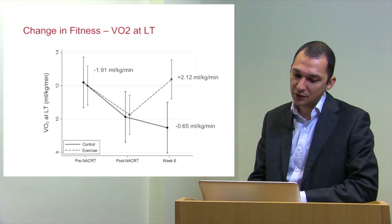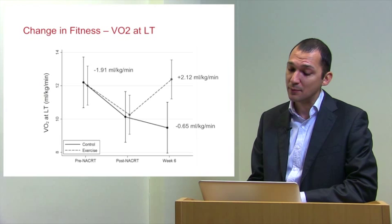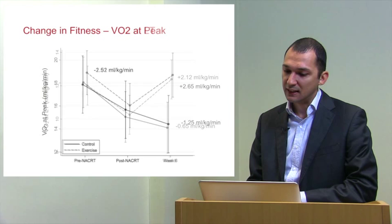Graphically, looking at oxygen uptake at lactic threshold between pre-chemotherapy, post-chemotherapy, and week six: patients declined in fitness, losing about 1.9 ml/kg/min. However, within six weeks that was regained — the exercise group, shown as the dashed line, went back to original baseline, while the control group kept losing fitness.